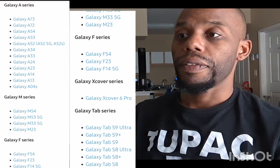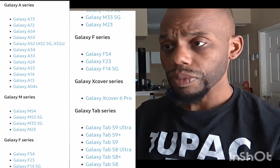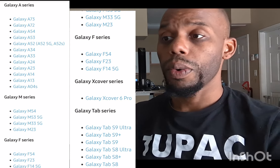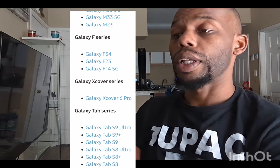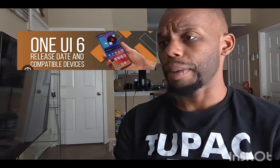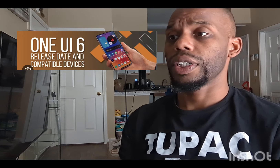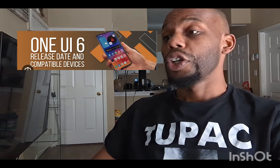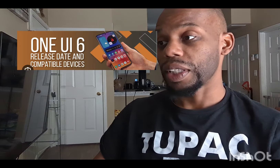The F series includes the Galaxy F54, F23, and F14 5G, plus the Galaxy XCover 6 Pro. For the Tab series, you'll get it on the Tab S9 Ultra, S9 Plus, S9, Tab S8 Ultra, S8, and S8 Plus.